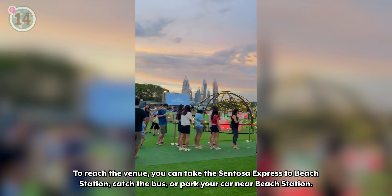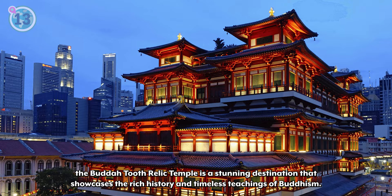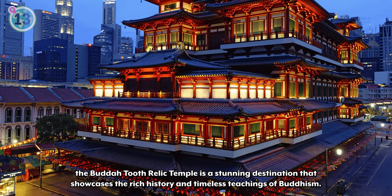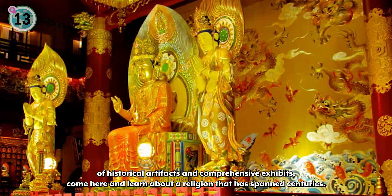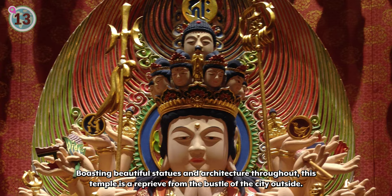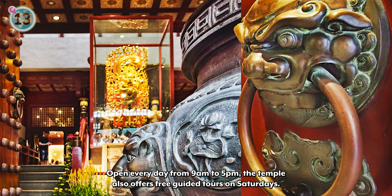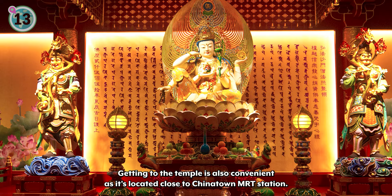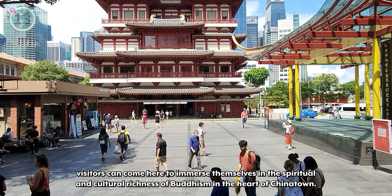Coming in at number 13, we recommend a visit to the Buddha Tooth Relic Temple. Located in the iconic Chinatown, the Buddha Tooth Relic Temple is a stunning destination that showcases the rich history and timeless teachings of Buddhism. Home to a vast collection of historical artifacts and comprehensive exhibits, come here and learn about a religion that has spanned centuries. Boasting beautiful statues and architecture throughout, this temple is a reprieve from the bustle of the city outside. Open every day from 9 a.m. to 5 p.m., the temple also offers free guided tours on Saturdays. Getting to the temple is also convenient as it's located close to Chinatown MRT Station.